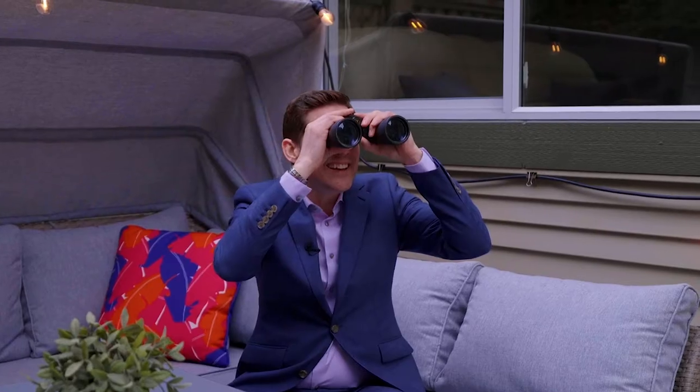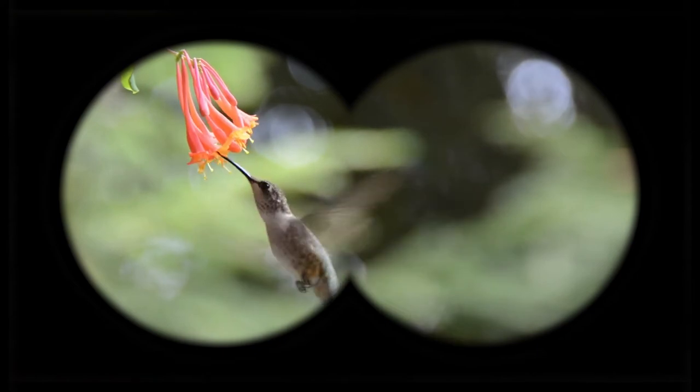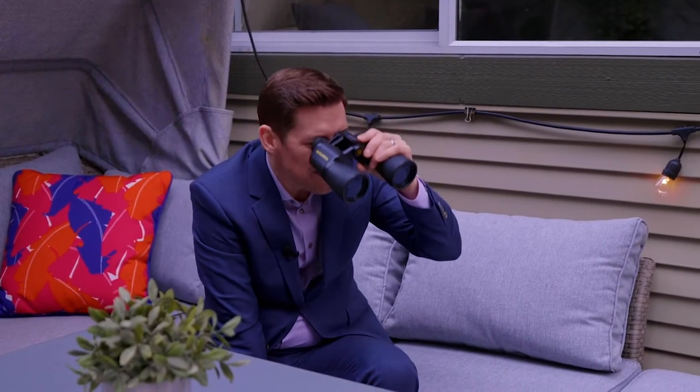Hey little buddy, okay stay right there — that way the buyers can see how beautiful you truly are, but just to be safe.